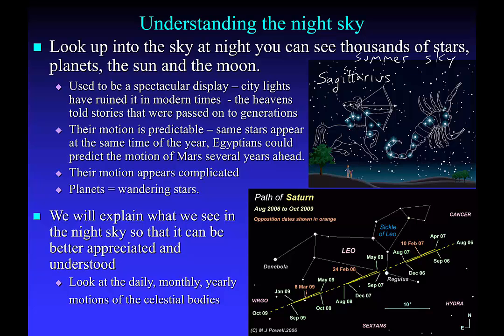If you draw in the main stars, there's the handle of the teapot, there's the lid of the teapot, and there's the spout. It definitely looks like a teapot shape in the sky.